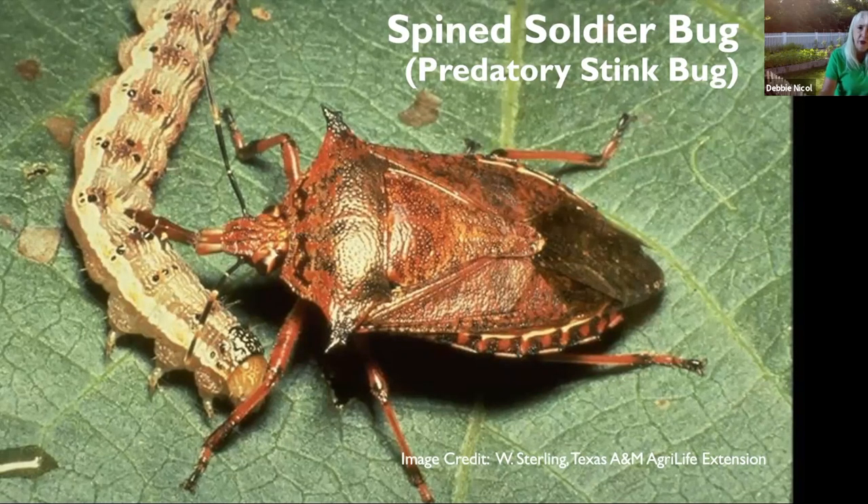The other good stink bug found locally is the two-spotted stink bug — really colorful with a keyhole-like pattern on its back, and can be red and black, yellow and black, orange and black, or green and black. These good stink bugs will attack insects even larger than themselves and suck out the body fluids. They eat grubs, beetle and moth larvae, and caterpillars. The two-spotted stink bug is notable for eating the eggs and larvae of the Colorado potato beetle, which can be a major pest on eggplant.